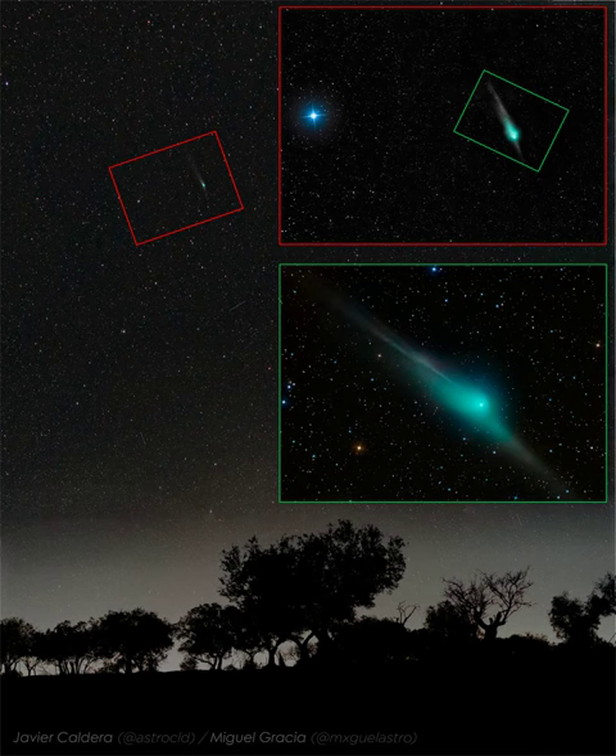The anti-tail does not actually lead the comet — it is just that the head of the comet is seen superposed on part of the fanned out and trailing dust tail. The giant dirty snowball that is Comet C/2022 E3 ZTF